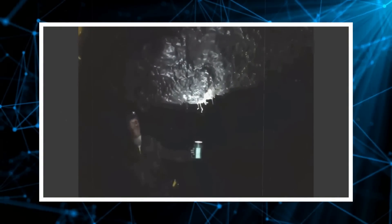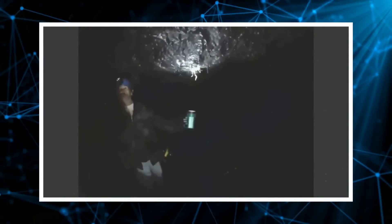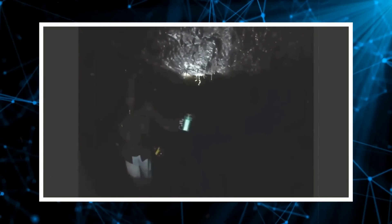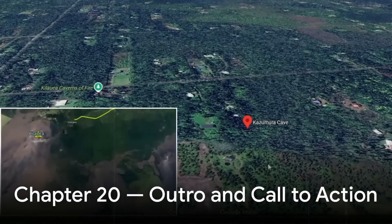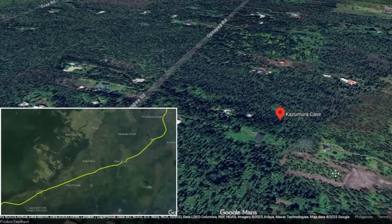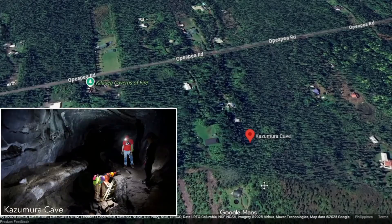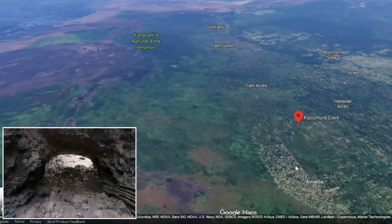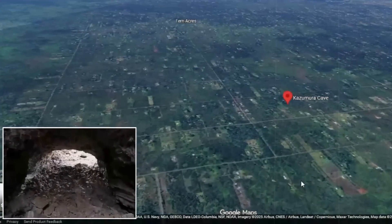And as long as scientists continue to map its depths, analyze its walls, and study the remnants of its heat, the cave remains alive in a different sense — not through fire, but through human curiosity. If you've reached the end of this journey through the world's deepest lava tube, imagine yourself standing at its mouth, where sunlight meets ancient shadow. The story of Kazumura is still unfolding, and who knows what more lies below.